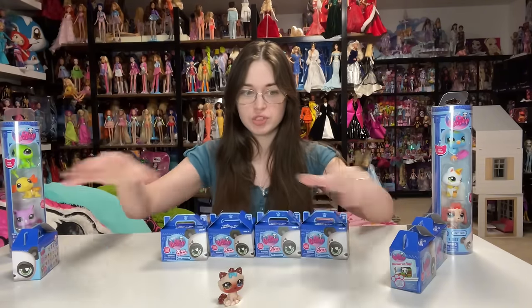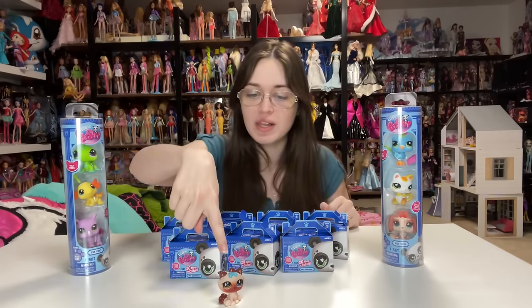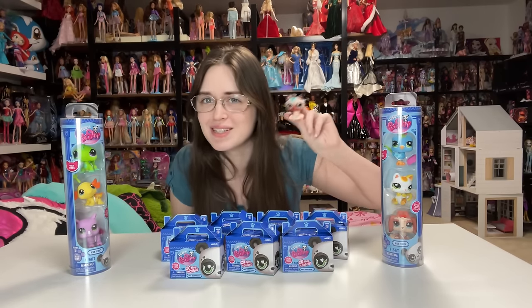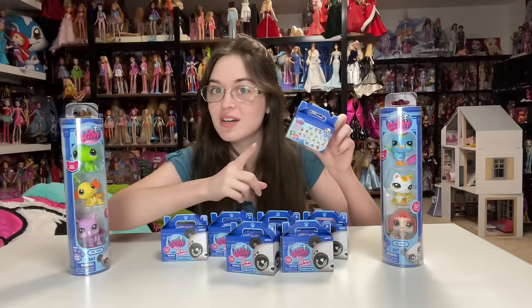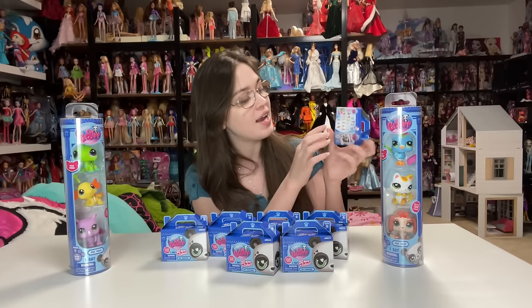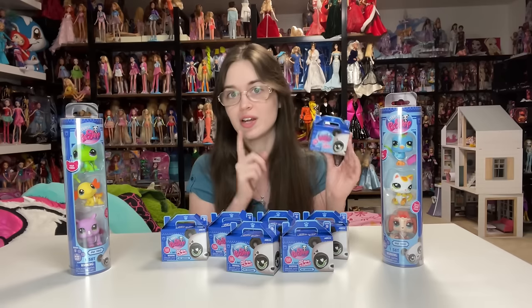I have seven blind packaged pets and six tubed pets, as well as this one. This one was actually given to me by the employee who was actively stalking the area. She heard me when I was going through the codes on the back of these. By the way, if you didn't know, there are codes — I'll insert a picture — you can see on the bottom that tell you exactly which pet is inside the blind box.